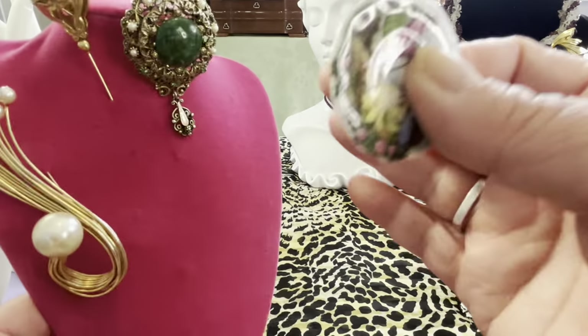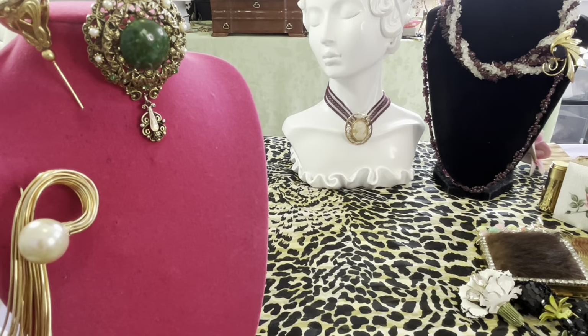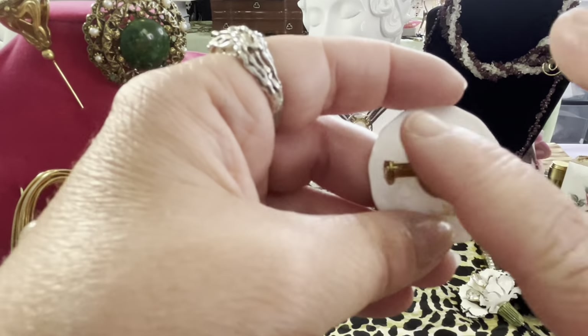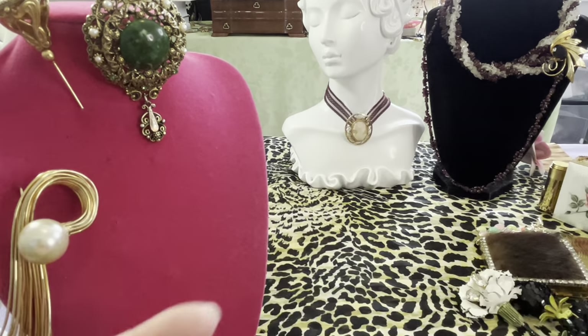This is Bone China. It's Coldport China — Made in England. The findings are probably China. It's pretty though. I think it's nice. Little pin, little pleat.